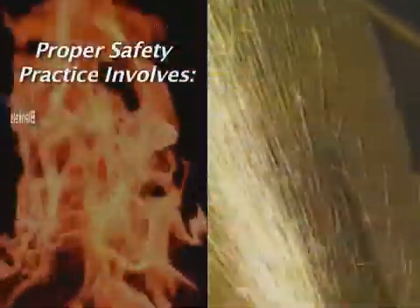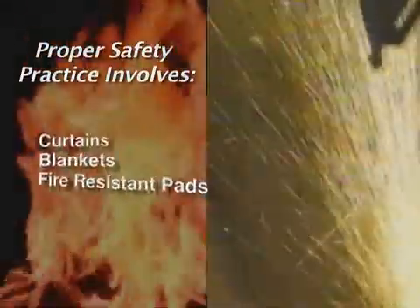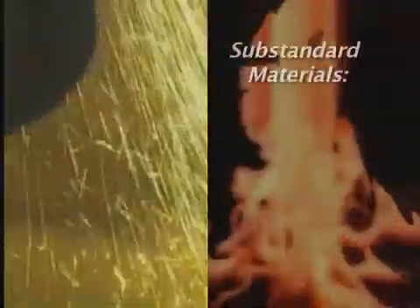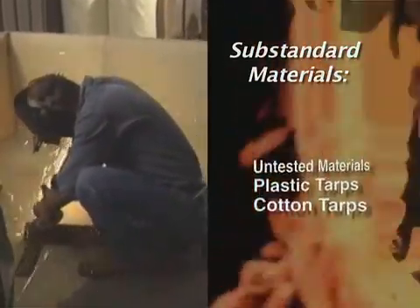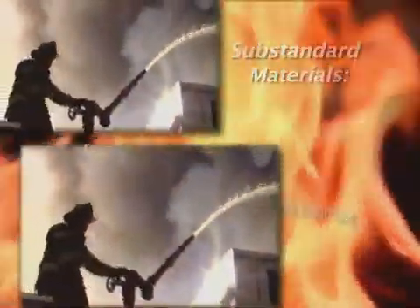An important but often misunderstood safety practice involves the proper use of fire-resistant pads, blankets, or curtains to isolate hot work from adjacent combustibles. Not all welding coverings provide the same protection. Using substandard materials on the job, like tarps made of plastic or cotton, or untested materials of unknown origin with no certification, can contribute to expensive and irreversible fire loss.